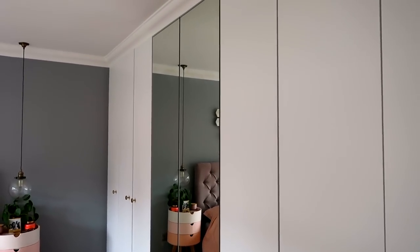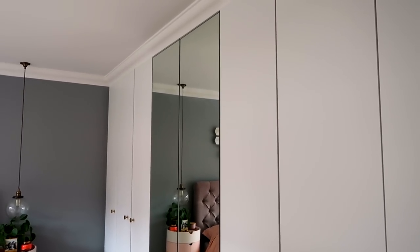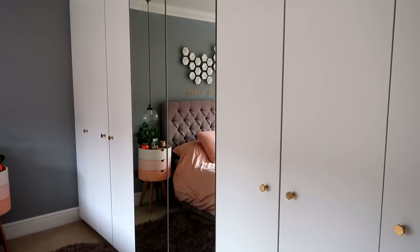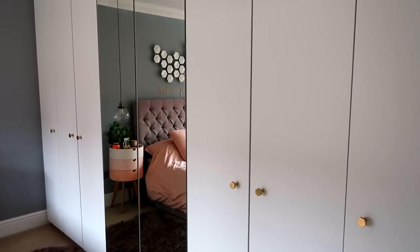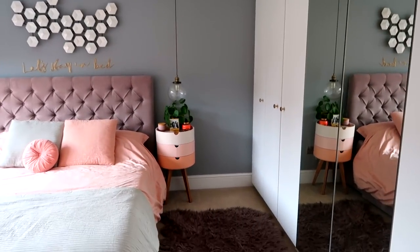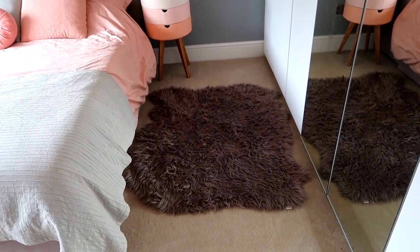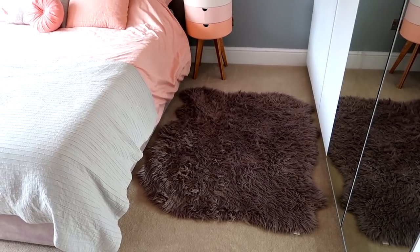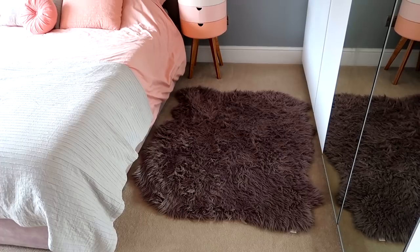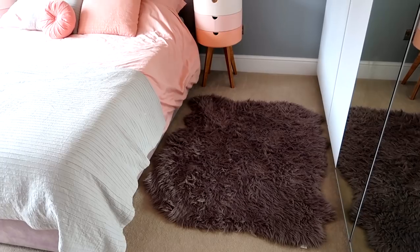We were going to replace that mirrored wardrobe, but it's a slightly different size to the white doors, and in the end we thought we need a mirror anyway so we'll just keep it. In an ideal world I'd have had it completely white down this side, but I think the mirrors look okay. The rug on the floor is a grey sheepskin rug from Laradute — if you buy anything from Laradute, just wait for their offer codes and never buy full price.